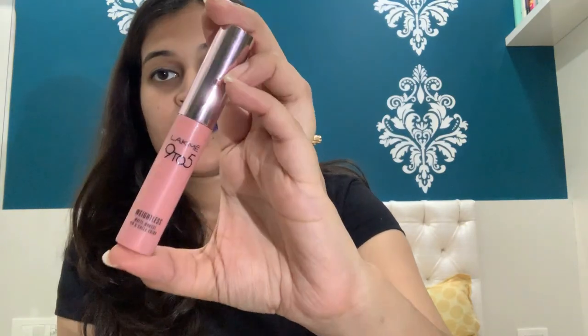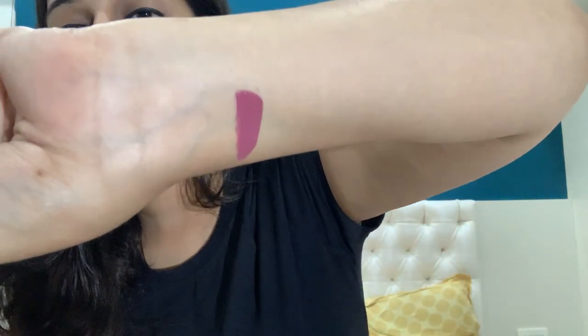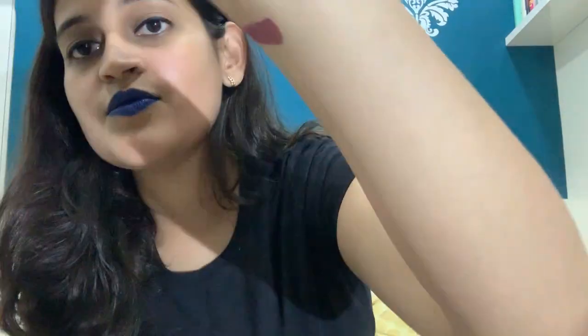I bought this shade online, so I had no idea it would be a violet-ish, mauve sort of shade. At first I thought it wasn't my type, but when I first applied it I really liked it. I'll do the swatch — I'm a lefty so showing it on camera is a bit difficult, but here it is.